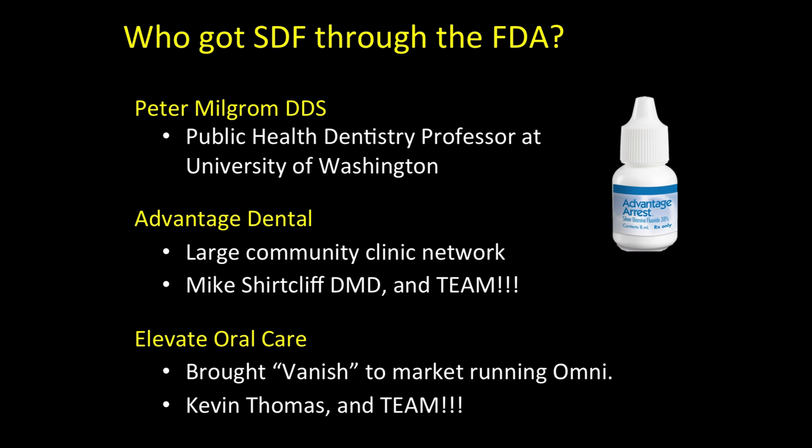It's fun to note that as far as we've been able to tell, this is the first time a community clinic has gotten a device through the FDA. It was actually Professor Peter Milgram, who is at the University of Washington dental school and also affiliated with a large community clinic in Oregon called Advantage Dental — thus Advantage Arrest — who really got this through the FDA. The company distributing and making it is Elevate, the same folks who were Omni before and brought Vanish, the most popular fluoride varnish in the country, to market. So don't be scared.